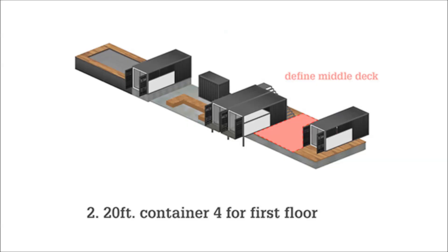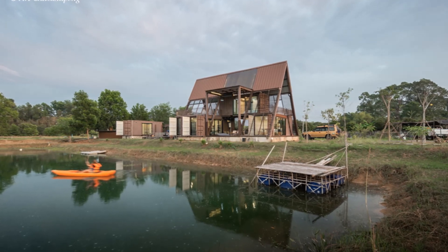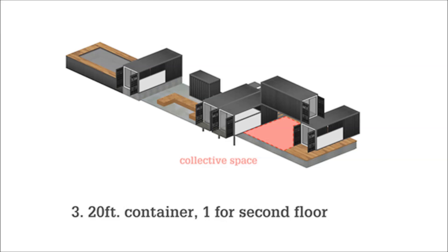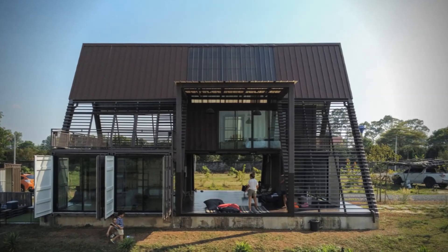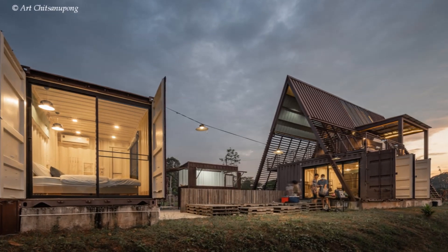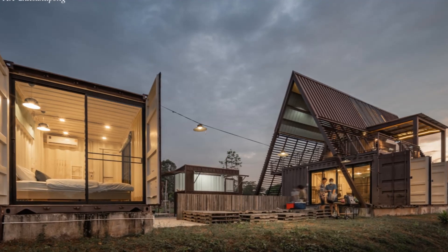The project has a construction area of 195 square meters, constructed using five 20-foot shipping containers as the primary building materials. To the west, a stack of containers accommodates the living space and bedrooms of the home. While to the east, a single container housing an additional bedroom overlooks a swimming pool surrounded by decking that overlooks the reservoir.